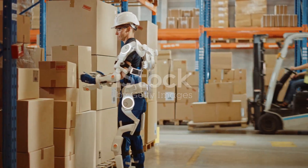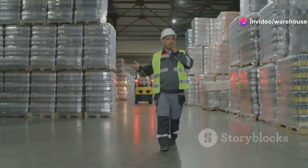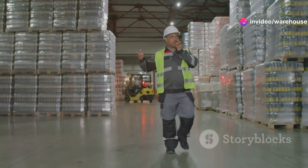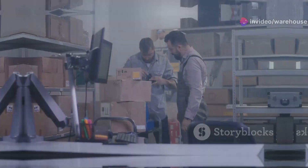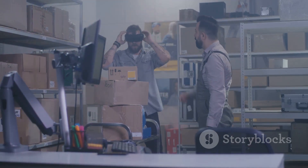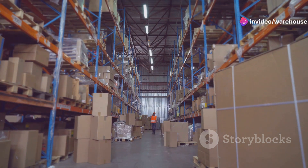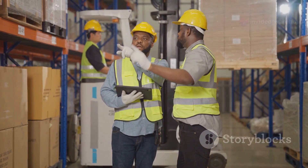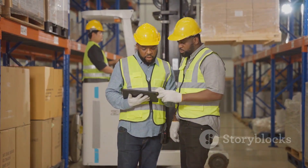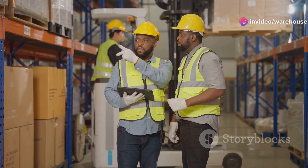Working smarter, not harder: optimizing your workforce. Time spent wandering around a warehouse looking for a product is time wasted. Put-to-light and sorter systems optimize your workforce by minimizing unnecessary movement. Employees can focus on picking and packing orders instead of playing hide and seek with inventory. By automating repetitive tasks, you can redeploy your workforce to more specialized, higher-value roles — a win-win.